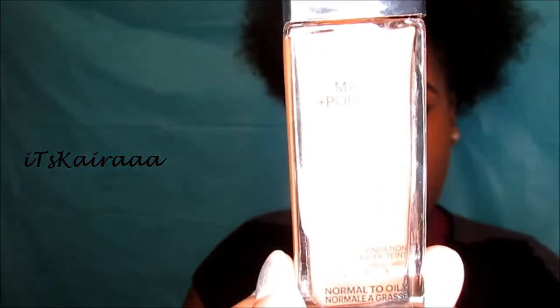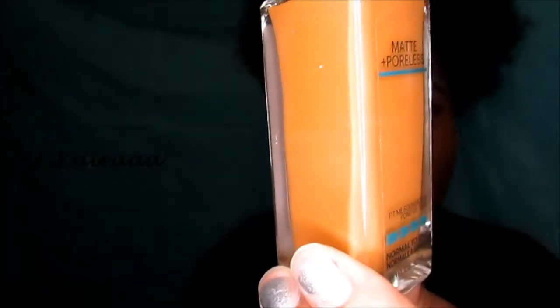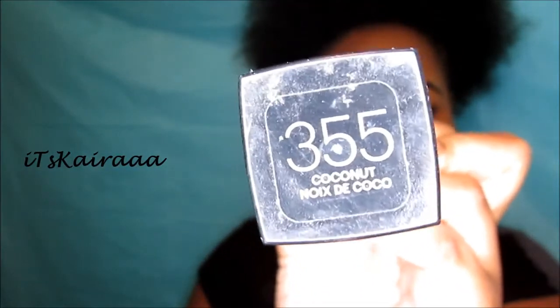The next favorite that I have is my Maybelline Fit Me Matte Plus Poreless in the color 355 Coconut. This is how this color looks — it's like a nice little brownish color. In case you're my shade and you need a foundation to wear, I do want to make a review on this, so that will be coming very soon. I used to actually not like this, but recently I've grown to love it a lot. This foundation is really easy to apply — I apply it with my AOA brush, and it's kind of thin so it's very easy to spread around on my face and get the product evenly distributed.